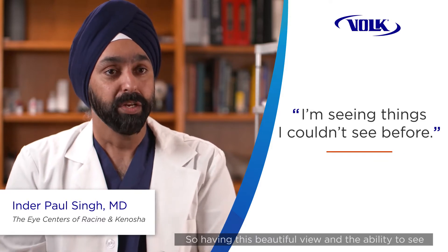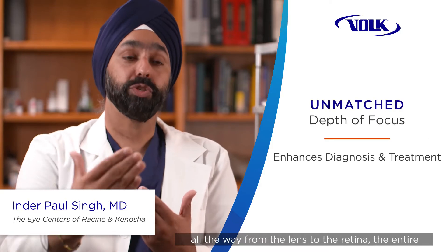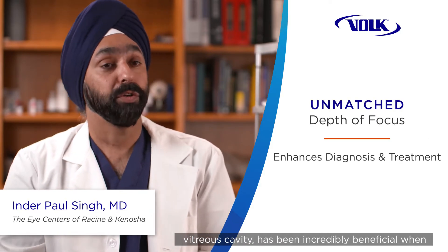Even with the same illumination tower, having this beautiful view and the ability to see all the way from the lens to the retina — the entire vitreous cavity — has been incredibly beneficial when performing laser floater treatment.